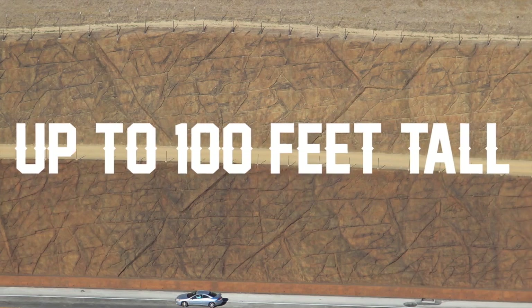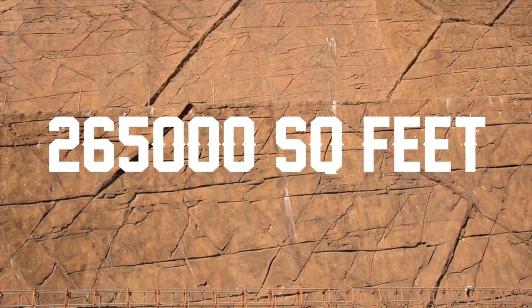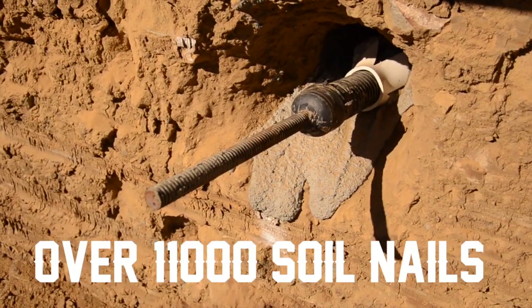The soil nail and tie back walls, which are up to 100 feet tall, cover a total area of 265,000 square feet, include 9,000 cubic yards of shotcrete, and over 11,000 soil nails.